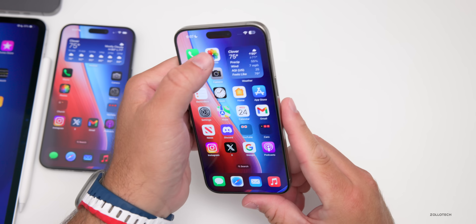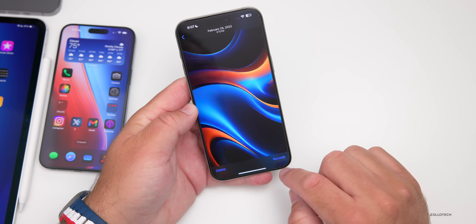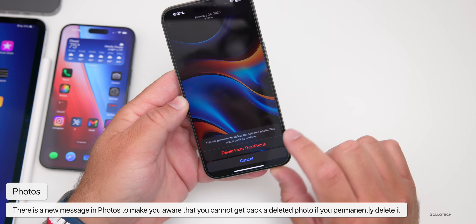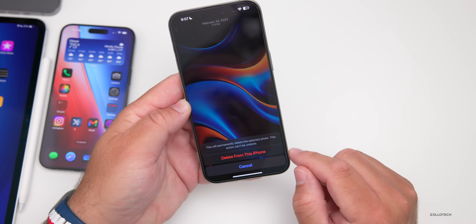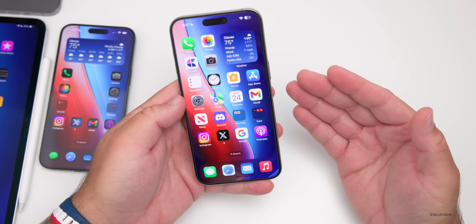In the Photos app, if you go into Recently Deleted and delete a photo, it will now say 'This will permanently delete the selected photo — this action can't be undone.' It's just an update making sure you're aware that it's not coming back after you've permanently deleted it.